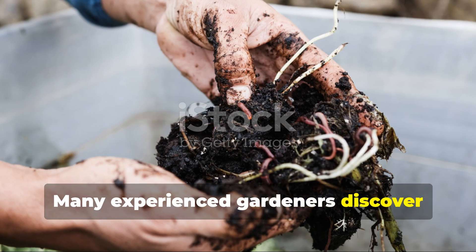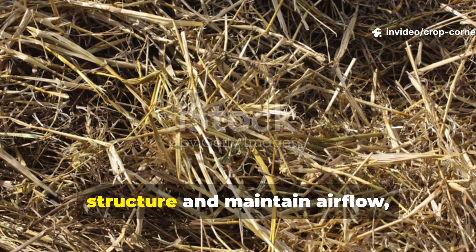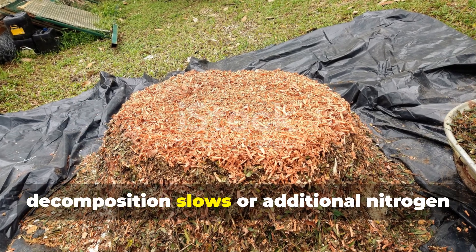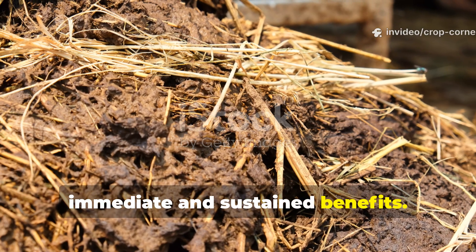Many experienced gardeners discover that combining both forms provides optimal results. They use hay to establish proper pile structure and maintain airflow, then supplement with pellets whenever decomposition slows or additional nitrogen becomes necessary. This hybrid approach delivers both immediate and sustained benefits.